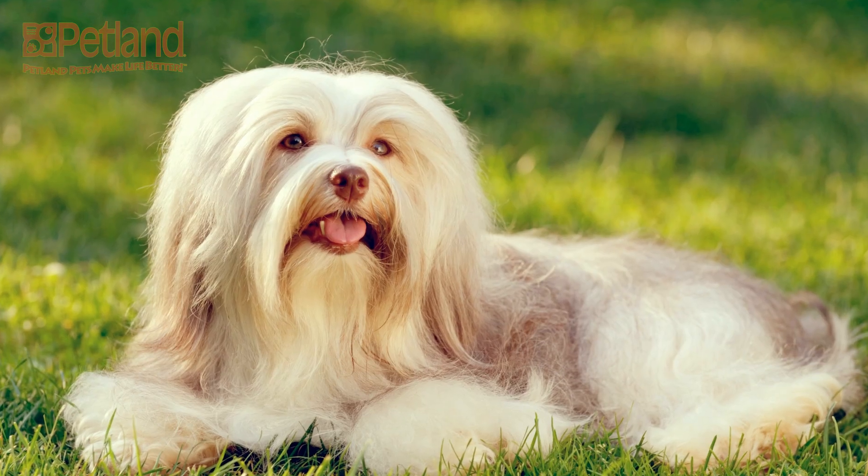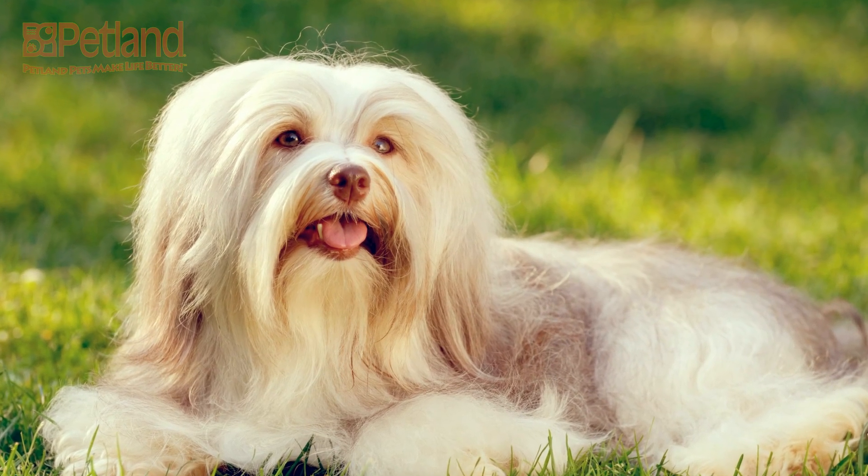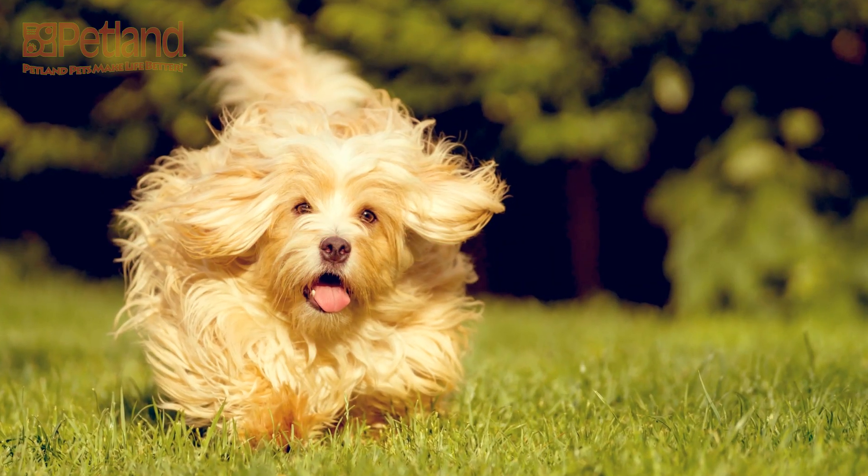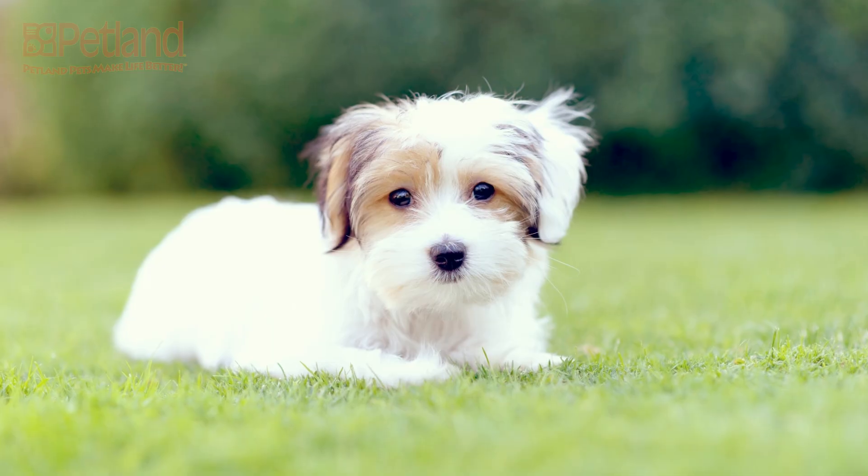But don't write the Havanese off as just a lap dog. They are easily trainable and surprisingly energetic, and have excelled in dog sports and canine careers ranging from circus performer to assisting the handicapped.